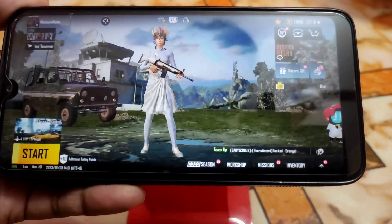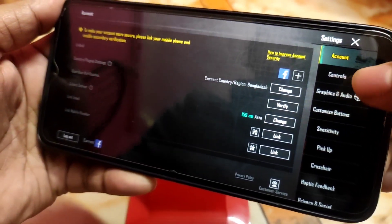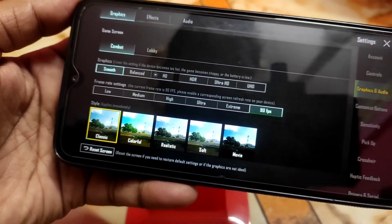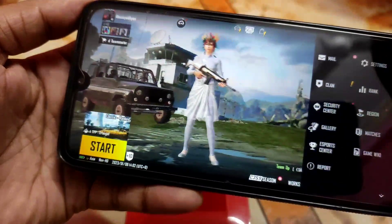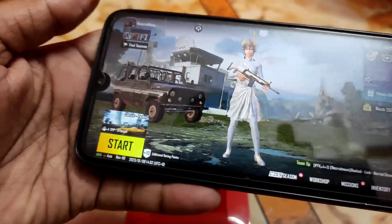Now let me show you some gameplay. I'm on PUBG Mobile here. In the graphics settings we have Smooth quality at 90 FPS, which is unlocked by default. Let's play one match and see how it performs.